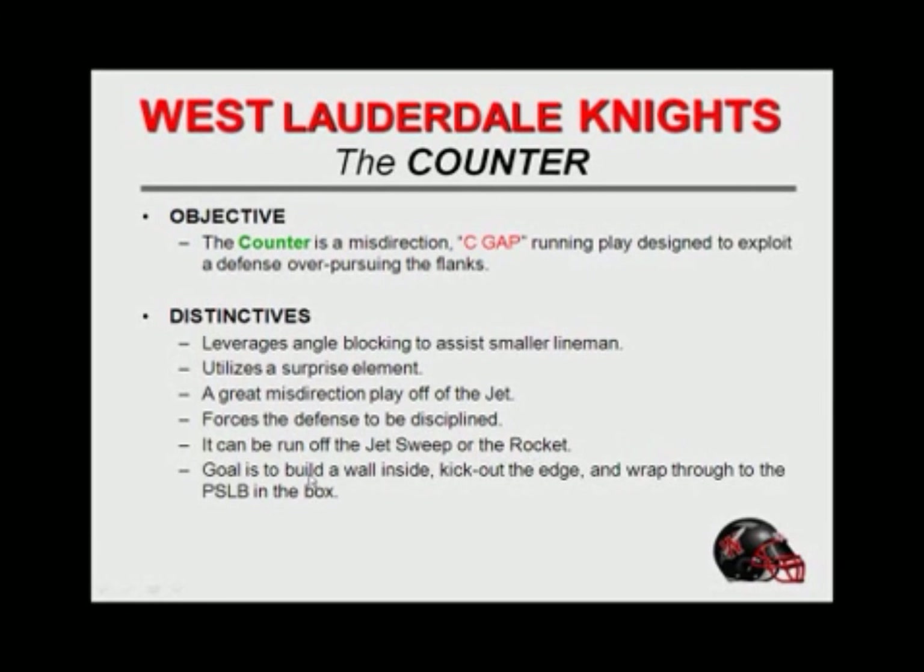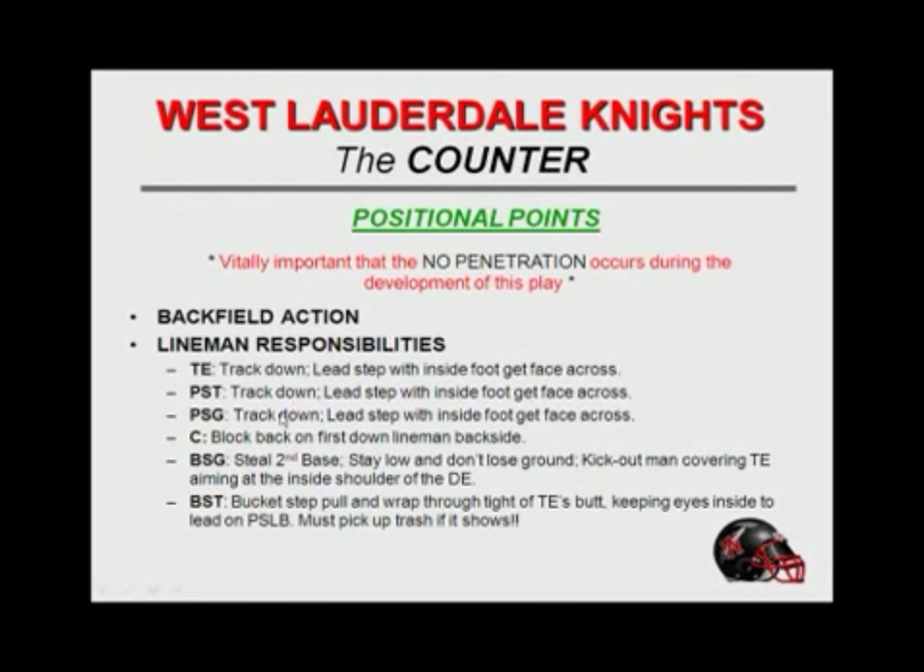It can be run off the jet sweep or the rocket sweep, and our goal is to build a wall inside, kick out the edge, and wrap through the play side linebacker in a box. I'll show you how we block this. What we do at West Lauderdale may be different from what you do. It's vitally important that no penetration occurs during the development of this play — our kids hear this until they're sick of hearing it. We absolutely spend a great deal of time working on getting our face across the numbers so that we don't get any penetration. The side of the line of scrimmage that's tracking down actually moves to level one — their level moves up, so instead of their ear hole in the hip of the center, they're crowding the football as much as they can so they can get engaged just a little bit quicker.